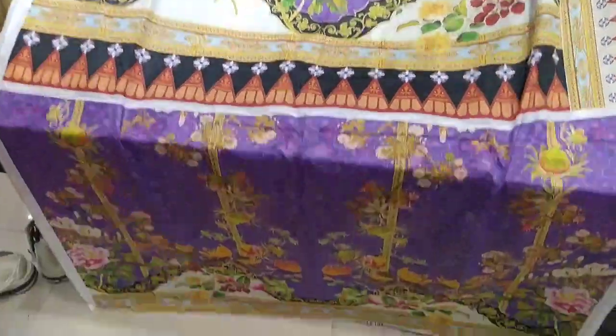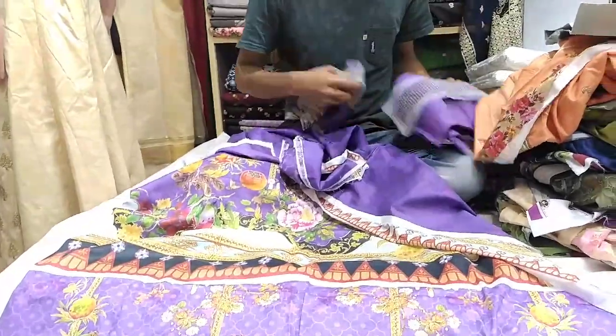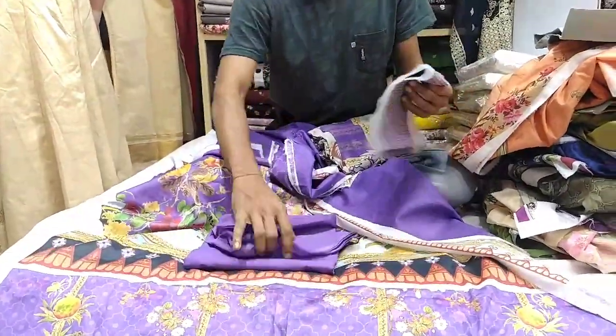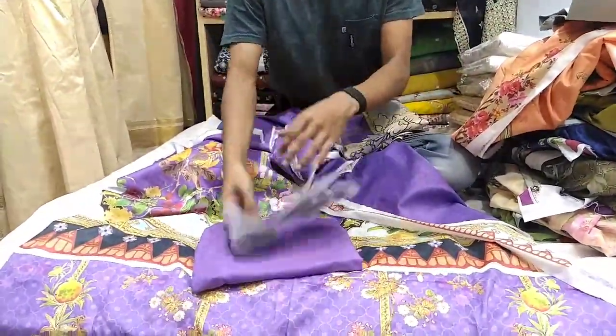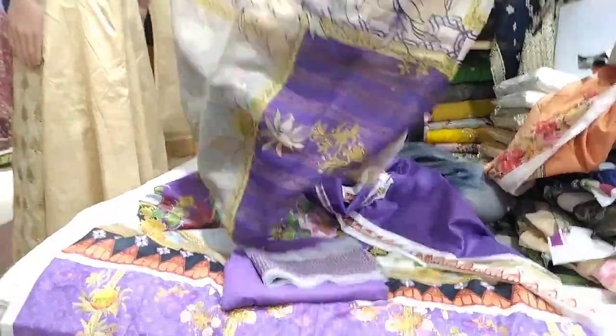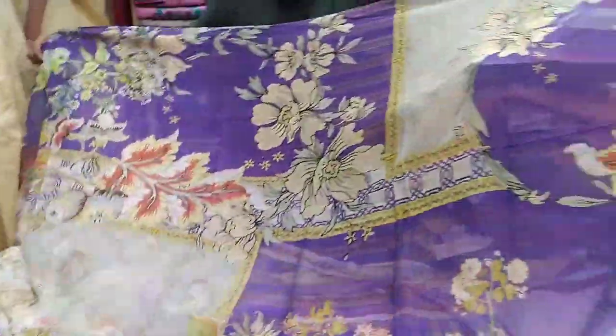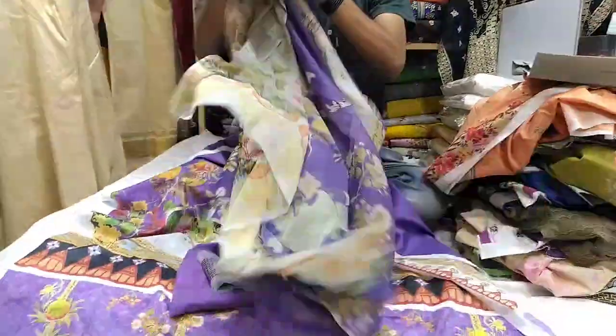This is the back part. This is the solid color. Because the Pakistani dress is looking one of the best. This is the bottom color, and this is the top color. The price is $115.